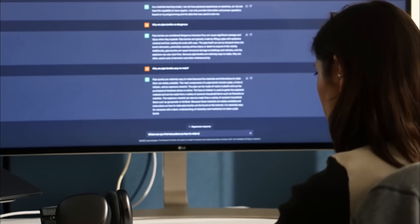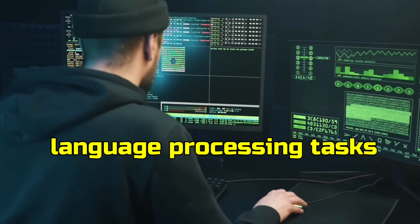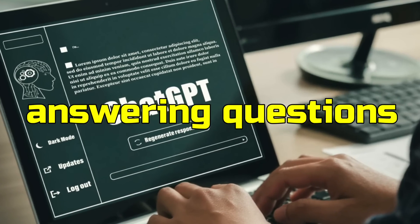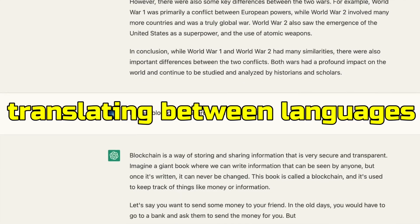This makes it incredibly versatile and able to perform a wide range of natural language processing tasks, from answering questions and generating text, to summarizing articles and translating between languages.